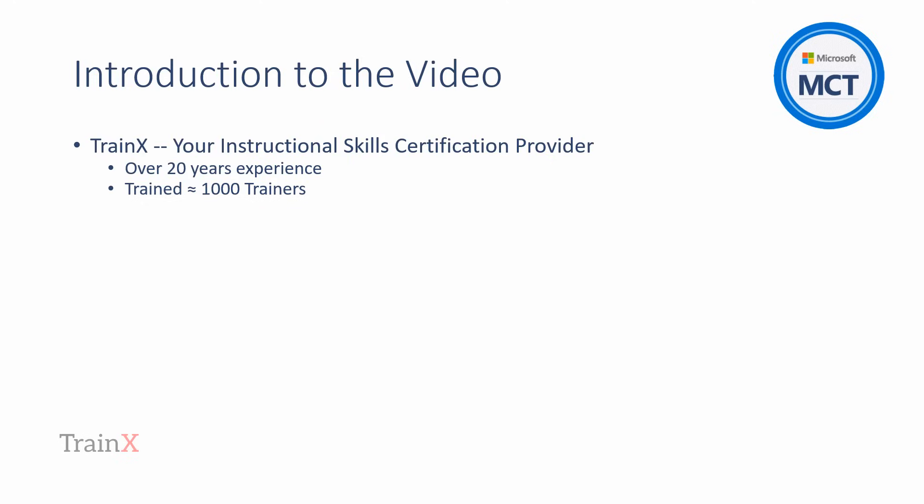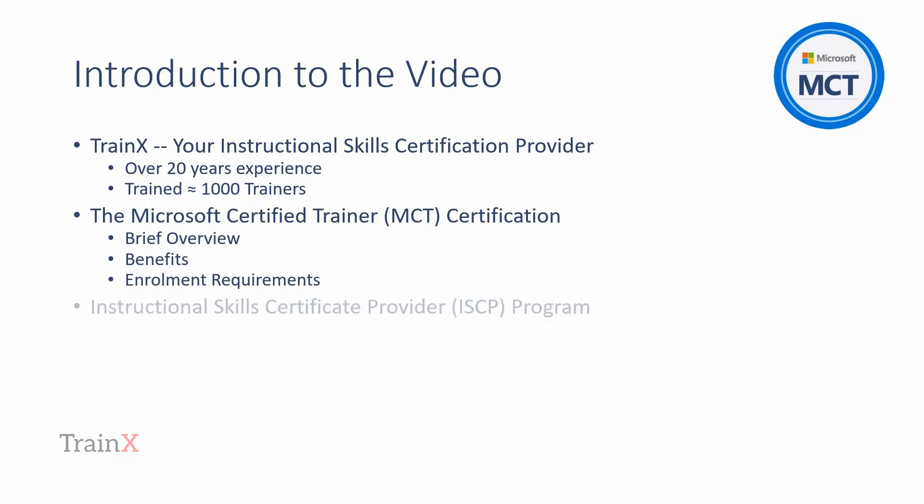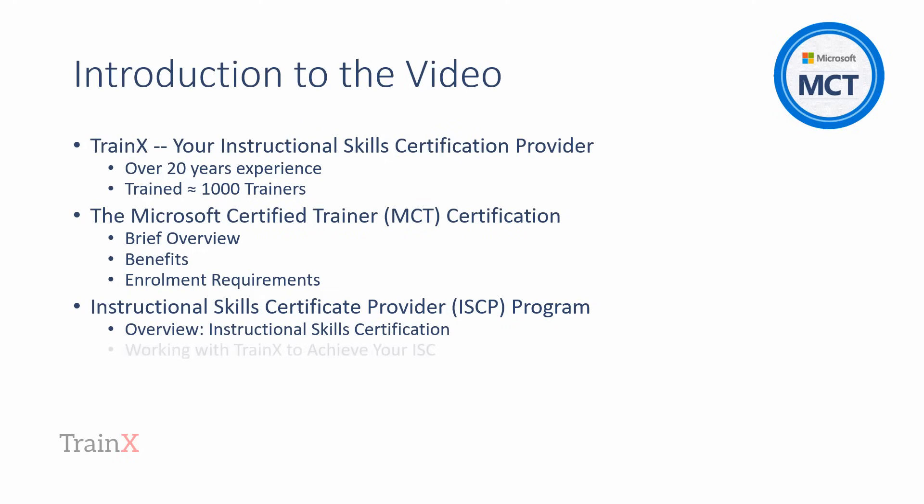We assure you of our full attention and timeliness as we provide you with a comprehensive and cost-effective solution. This video is primarily focused on providing an orientation and technical overview for the MCT certification process. We'll discuss the benefits gained by holding the certification and the technical requirements to attain it. The enrollment process to initially become an MCT is described.